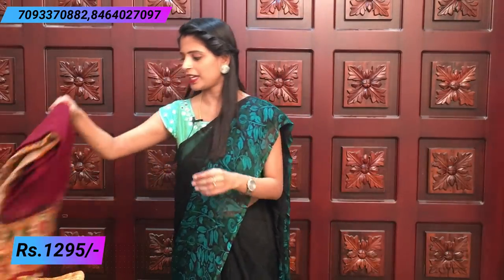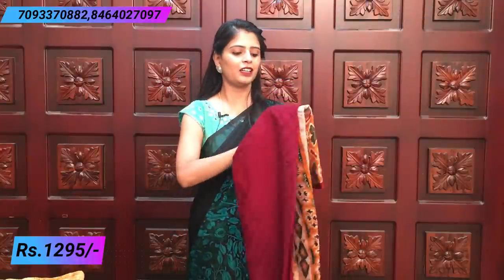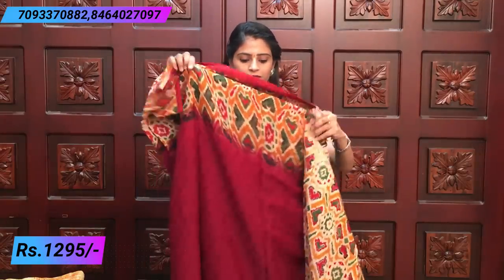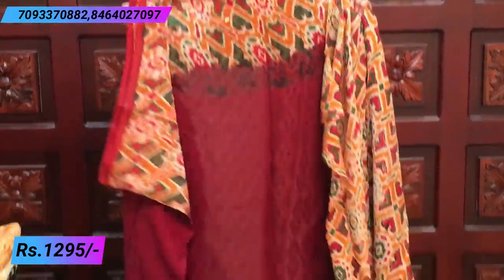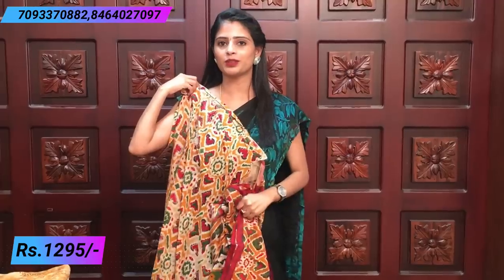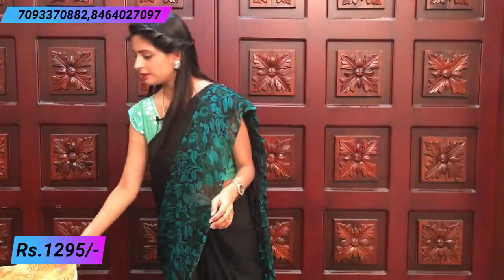All sarees are priced at 1295. Next saree: beautiful wine color with yellow and green color prints — very nice. These sarees are perfect for office wear — neat and comfortable to handle all day. Traveling is also perfect with this saree. The pallu has beautiful printed design and a multi-color printed blouse.